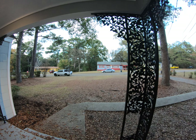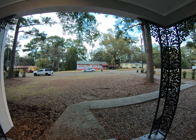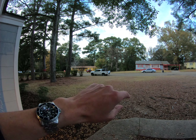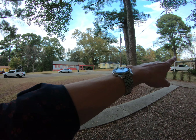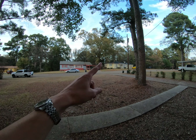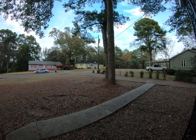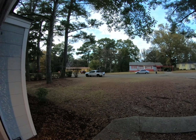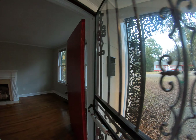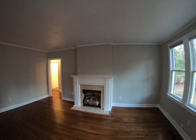353 North Side Circle — great house, really great neighborhood. North Side Circle is a horseshoe, and this is the lower, southern portion of the horseshoe because Hanging Moss is right there. The house faces north. The street runs west and horseshoes around and goes back to Hanging Moss. This is a four-bedroom house, though you could use it as a three-bedroom.